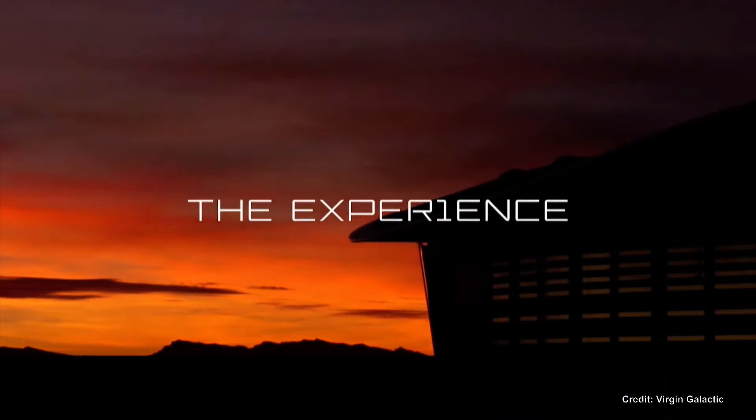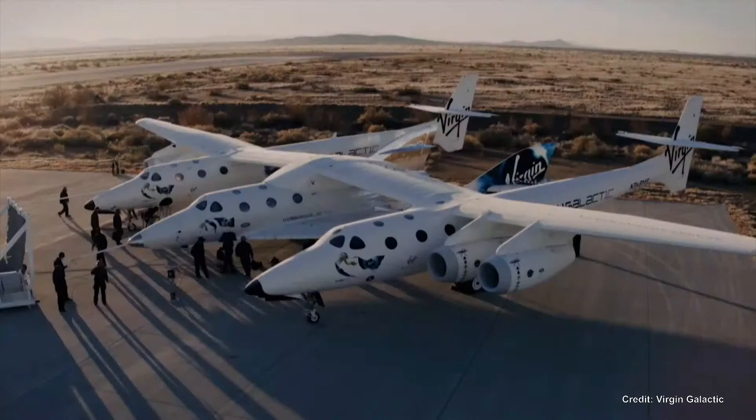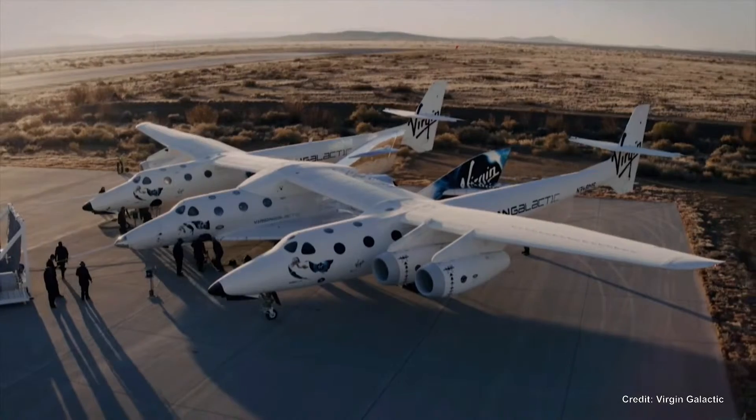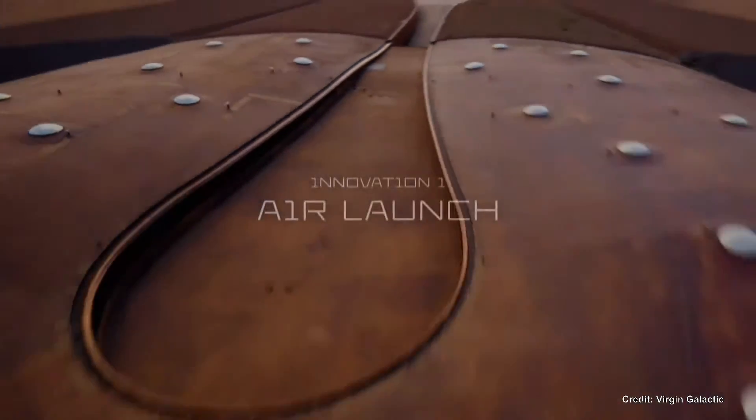What does spaceflight with Virgin Galactic entail? It has a unique combination of revolutionary design innovations that make it like no other vehicle that has ever gone before.